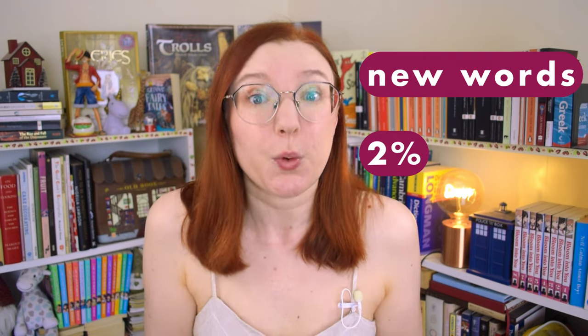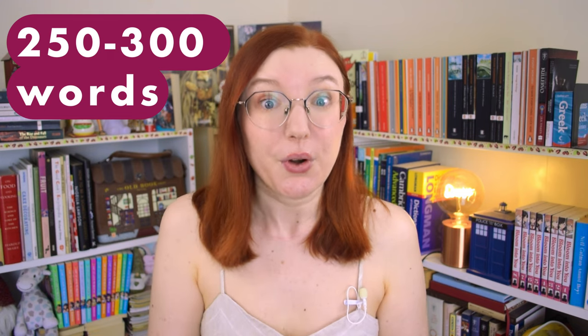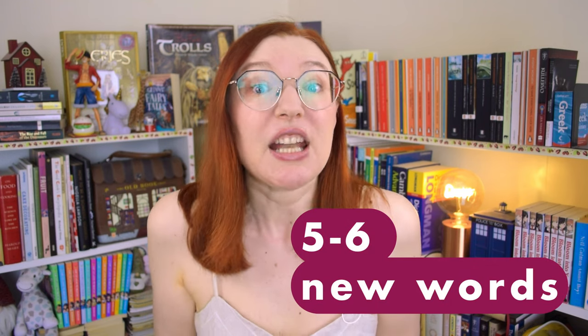But what does it mean to read at the right level? It usually means that you understand at least 98% of the text — so no more than 2% of words should be unknown to you. An average page in a book has 250 to 300 words, which means no more than 5 to 6 words per page should be unknown to you.